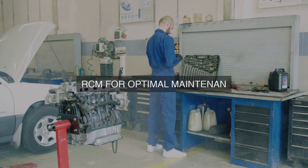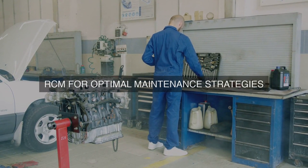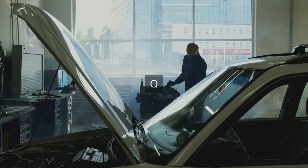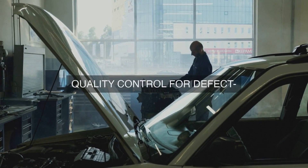10. Continuous Improvement: We foster a culture of continuous improvement, where lessons learned from PM task execution are fed back into the process, and improvements are made to optimize PM tasks and overall maintenance efficiency.